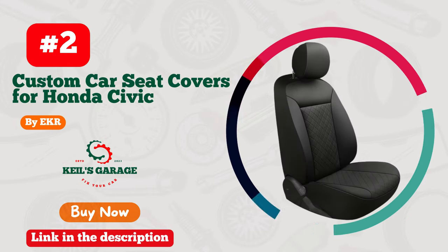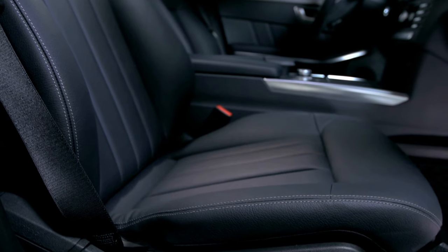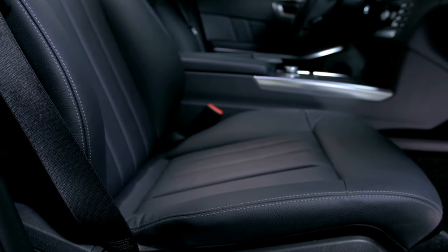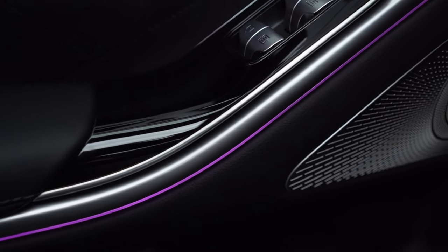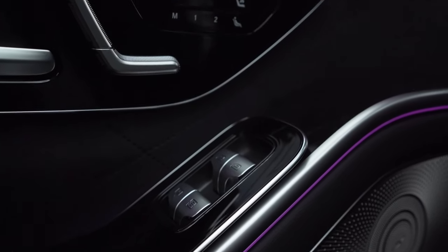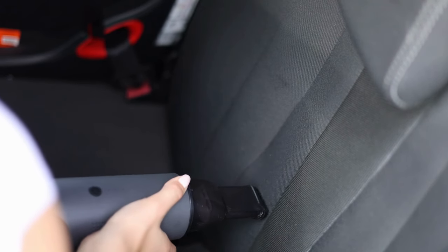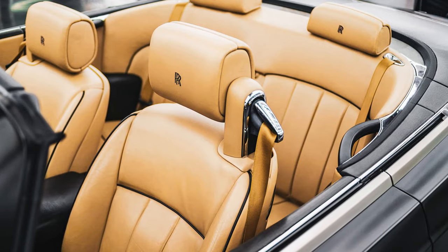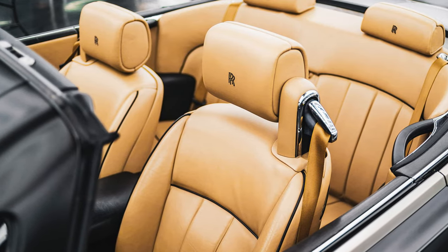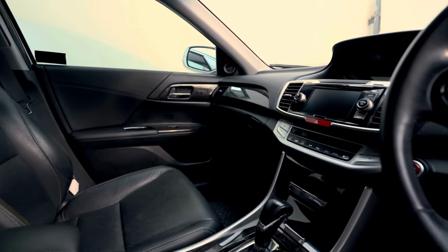Number 2. Eker car seat covers are an absolute game-changer for Honda Civic owners looking to upgrade their car's interior. Not only do they provide exceptional protection for your seats against dirt, spills, and everyday wear and tear, but they also add a stylish touch that's sure to turn heads. The covers are made of high-quality materials that feel comfortable and durable, and they are tailored to fit the Civic's seats perfectly. With Eker car seat covers, you can enjoy a custom look and feel for your car without breaking the bank. Whether you're driving to work or hitting the road for a weekend getaway, these covers are a must-have for any Civic owner.